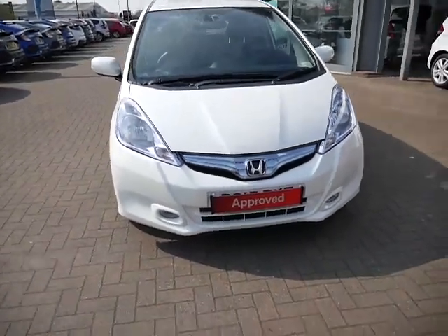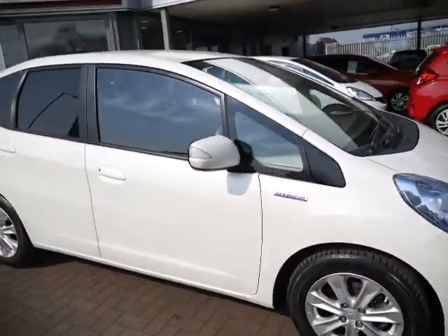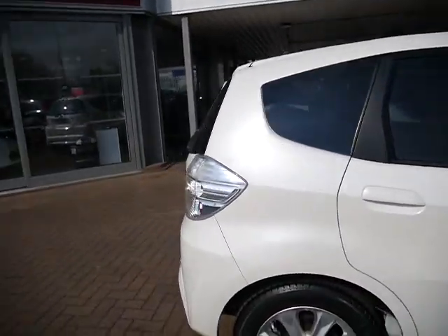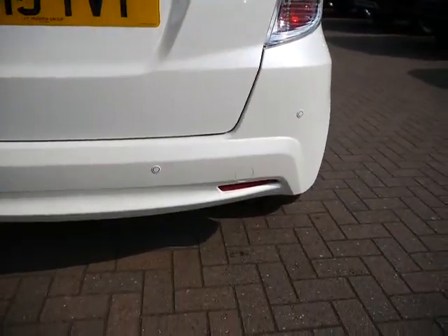Hello ladies and gentlemen, welcome to JT Hughes Honda in Shrewsbury. Car of the week this week is a Honda Jazz Hybrid — it's a 1.4 automatic ES Plus. You've got parking sensors on the back of this car.